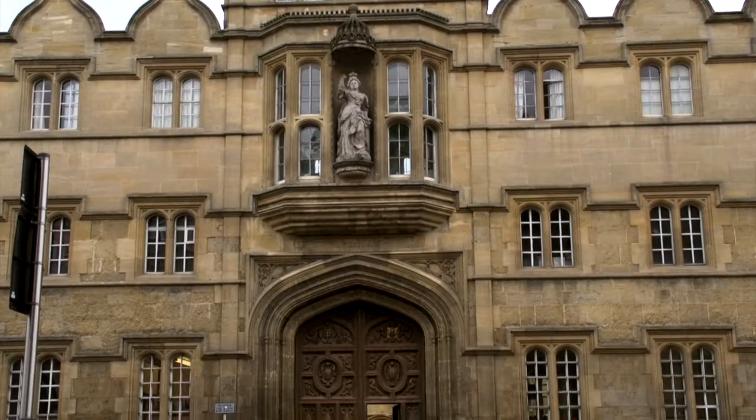I'm Keith Dorrington. I'm the main medical tutor here at University College. I also work as a lecturer and I give anaesthetics in the hospital.